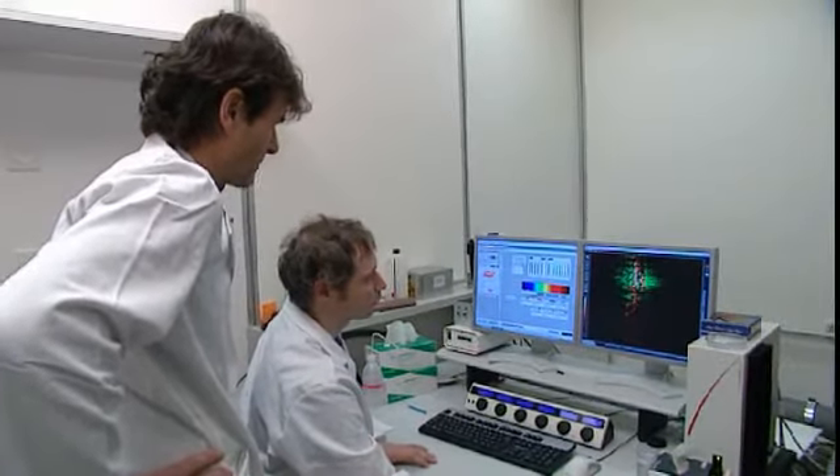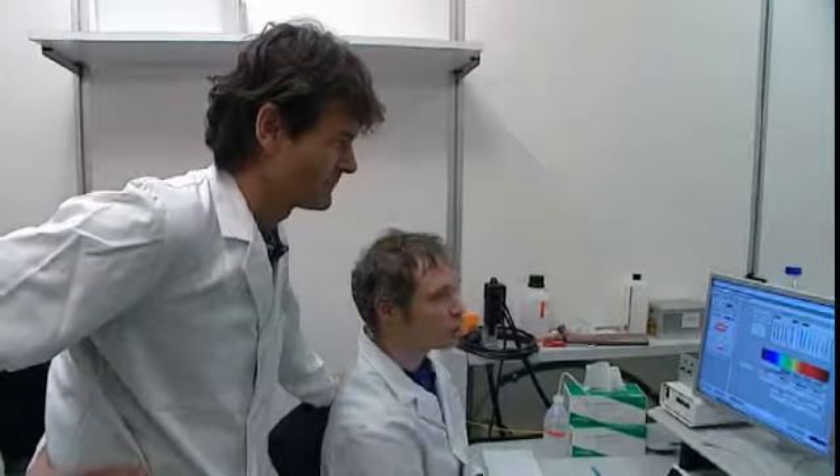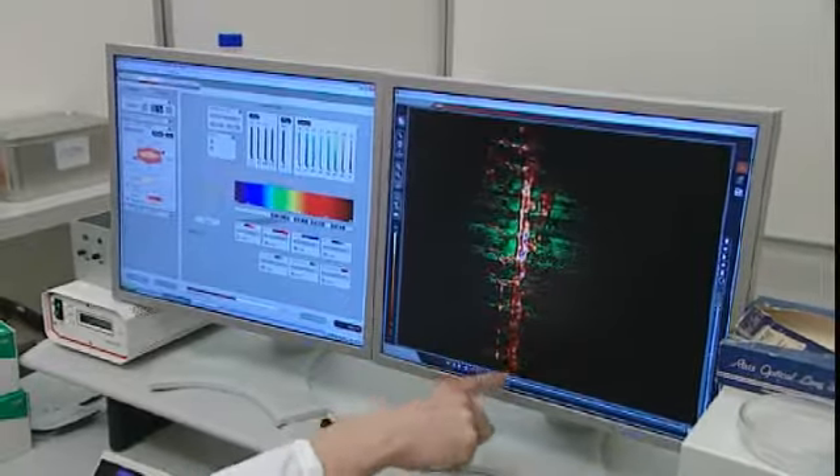Once the egg divides and turns into an embryo, the samples are placed under a special microscope with a laser light source. As soon as the first blood cells are formed, the scientists can observe the fluorescent blood vessel cells inside the embryo. This technique has enabled scientists to create unique images which show how cells turn into organs.